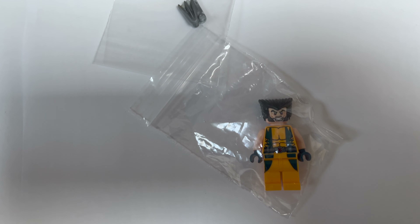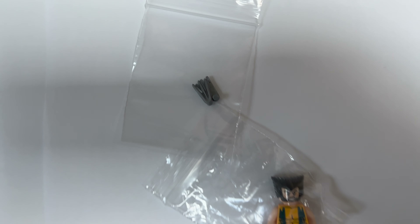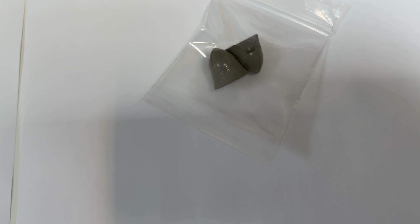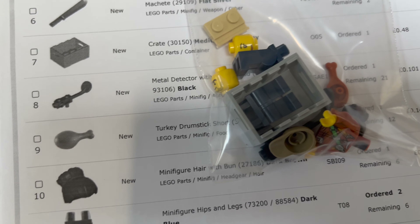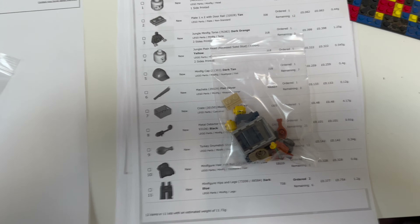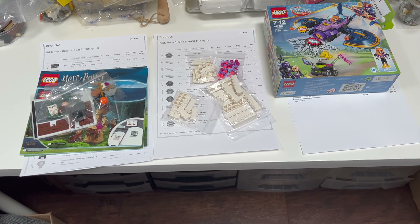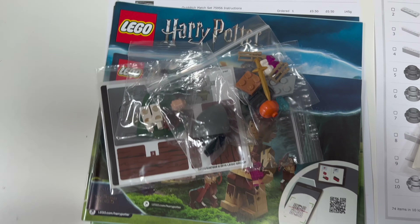Then we've got a Wolverine minifigure, which is a decent figure at just over £10, and there's a set of claws to go with it. Then we've got a couple of dark grey classic castle helmets, and then a selection of minifig parts and accessories. I'm just going to get those packed up and get on with some of the bigger orders.